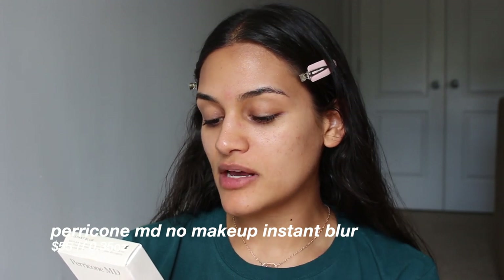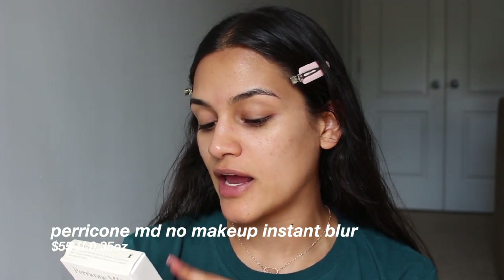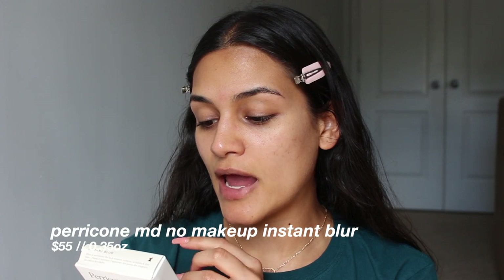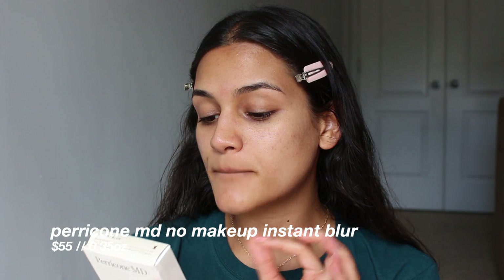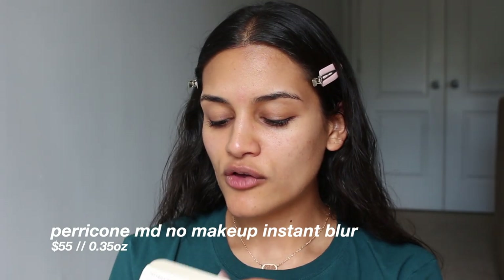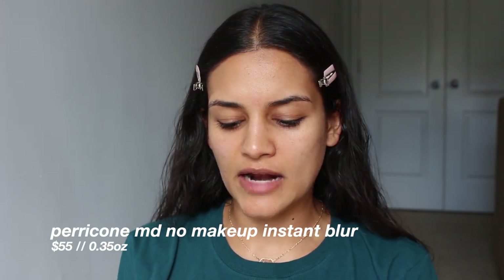The directions for this say to pat the makeup applicator onto the balm and smooth over face, focusing on areas with oiliness, visible pores, discoloration, wrinkles, and lines. It can be used under makeup or alone. This kind of sounds like it is a makeup primer and skincare product — this sounds kind of amazing.